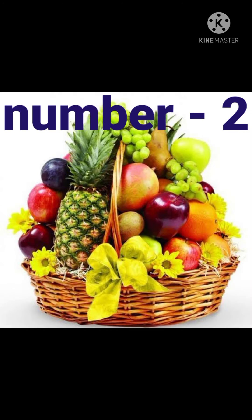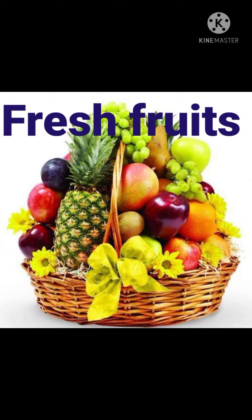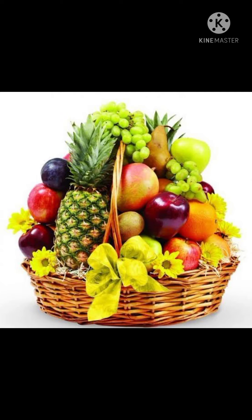Number 2 is fresh fruits. Do not limit yourself to apple, banana and mangoes. Also include watermelon, pomegranate, peaches, pears, papayas, oranges and avocado in your child's meal. They have numerous health benefits and are a rich source of antioxidants.